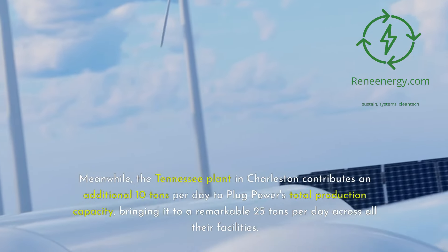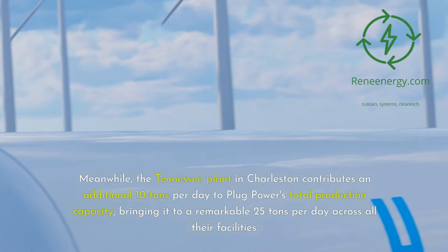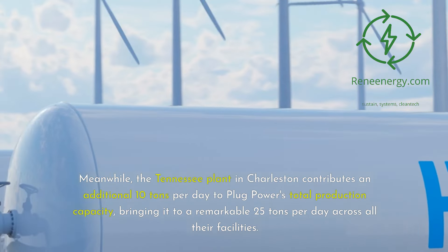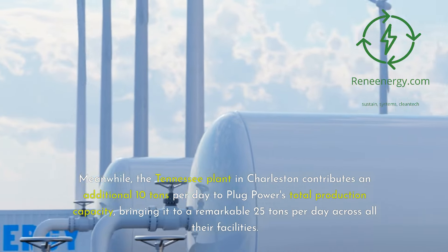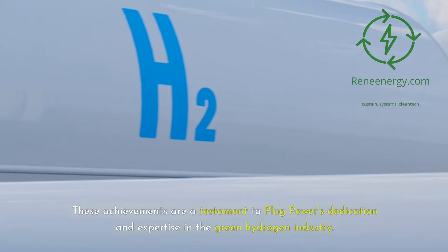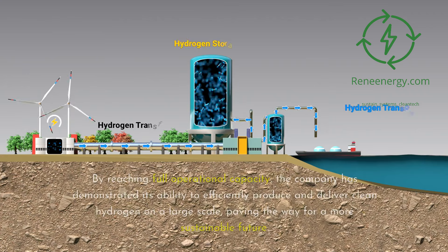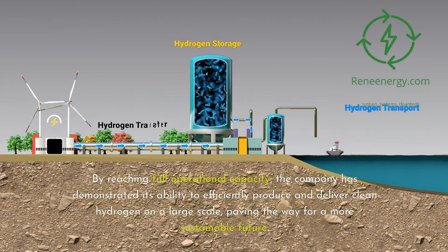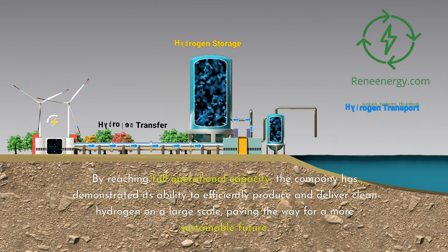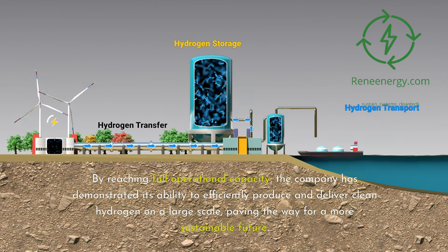Meanwhile, the Tennessee plant in Charleston contributes an additional 10 tons per day to Plug Power's total production capacity, bringing it to a remarkable 25 tons per day across all their facilities. These achievements are a testament to Plug Power's dedication and expertise in the green hydrogen industry. By reaching full operational capacity, the company has demonstrated its ability to efficiently produce and deliver clean hydrogen on a large scale, paving the way for a more sustainable future.